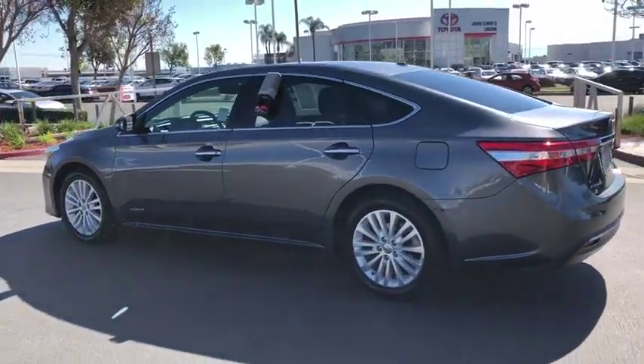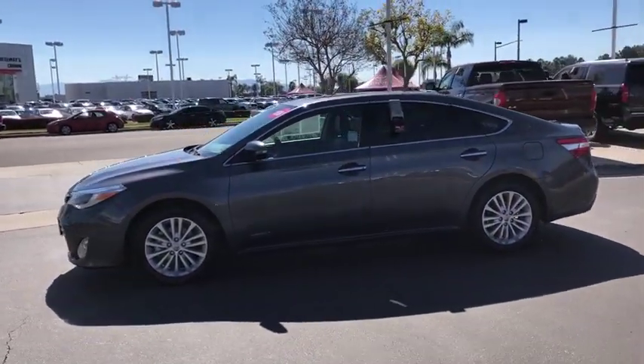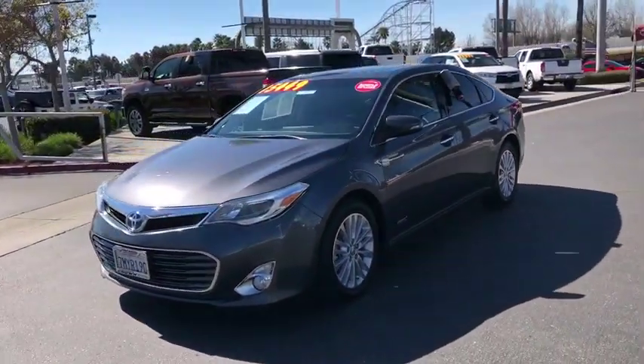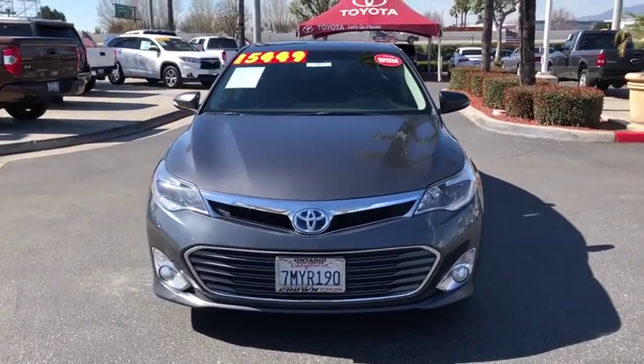Here are some of this vehicle's great options: power passenger seat, navigation system, traction control, leather-wrapped steering wheel, dual airbags, alloy wheels, power steering, four-wheel disc brakes, universal garage door opener, compass.